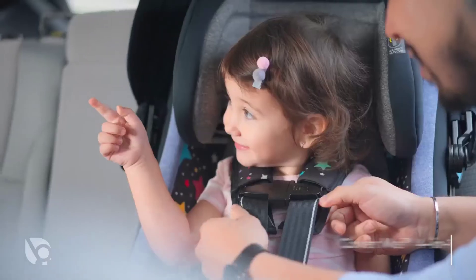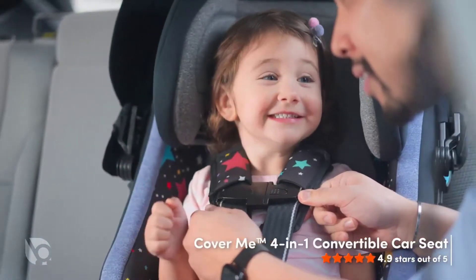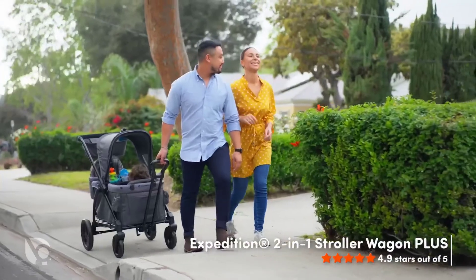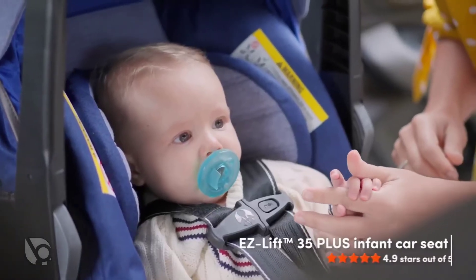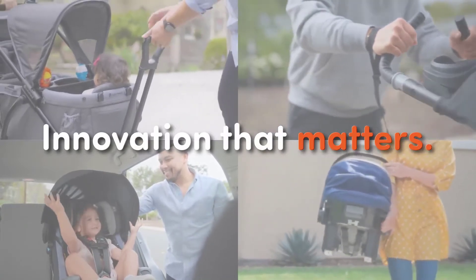Loaded with storage, parents will appreciate the four cup holders, undercarriage basket, and center console that holds tons of stuff. While it does fold flat, the quick-release wheels need to be removed for storage.